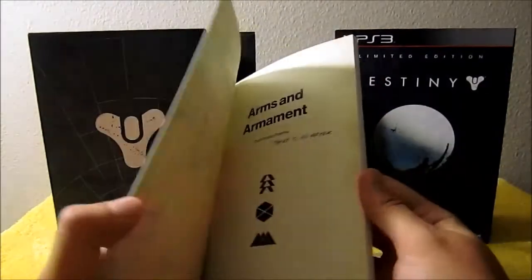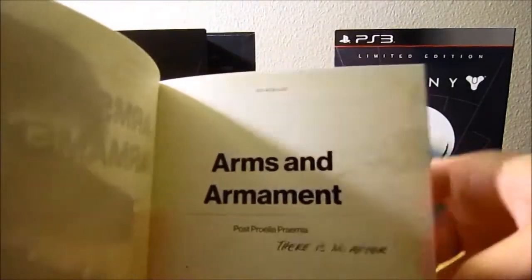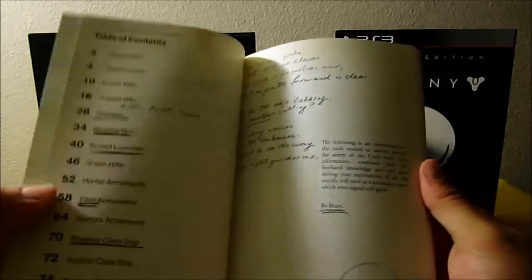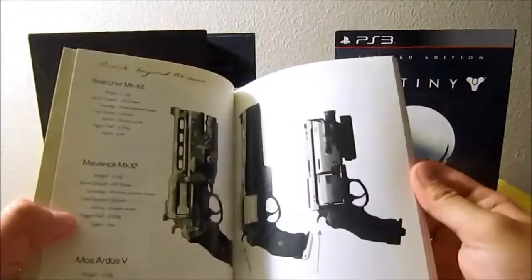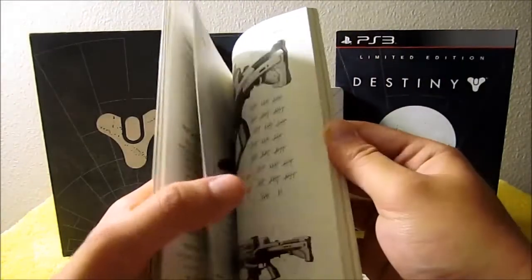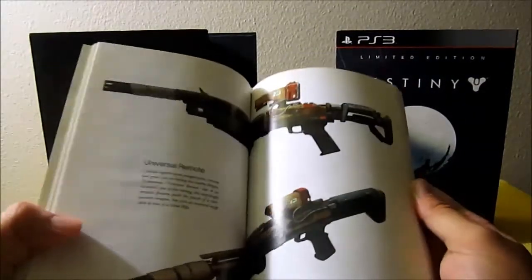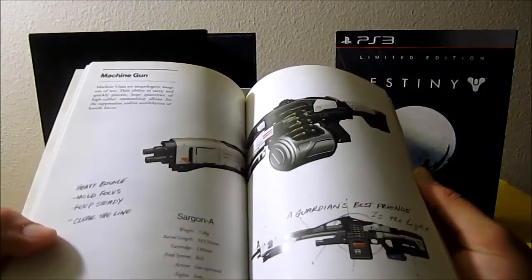The arms and armament guide includes some concept art, detailed explanations about some of the weapon types in the game, and specific weapons. It also includes some special codes to use on Bungie.net to unlock content, not just exclusive to limited edition purchasers. These codes are permanently redeemable so far — people have been redeeming them since before the game launched. Here you can see different concept art and pictures of weapons in the game, small explanations, some notes, some scribbles.